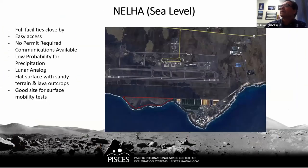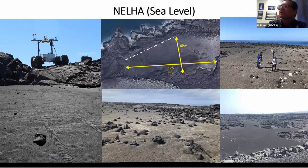The NELHA site is under NELHA authority, so there are no permit requirements — it's not on DLNR land — and it has easy access with paved road. It's a gated site with security at night, and communications and high-speed internet are available. It is at sea level so it's hot, whereas Hiwahina can get frost in winter. NELHA is hot year-round but on the dry side of the island with very low probability of precipitation. It's a good lunar analog site — primarily flat with sandy terrain and some lava outcrops — and a good site for surface mobility tests. The terrain features large rocks interspersed throughout the sand field.